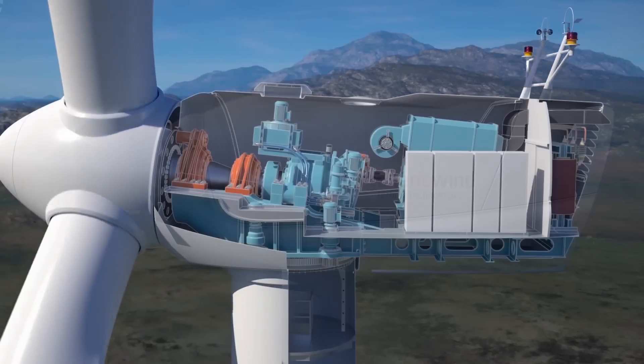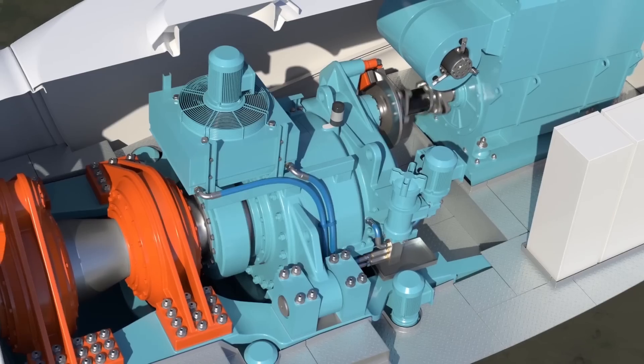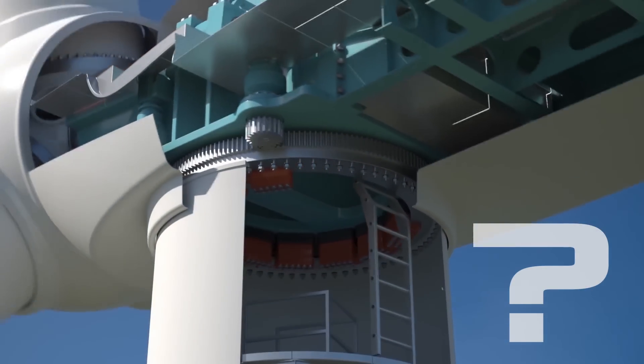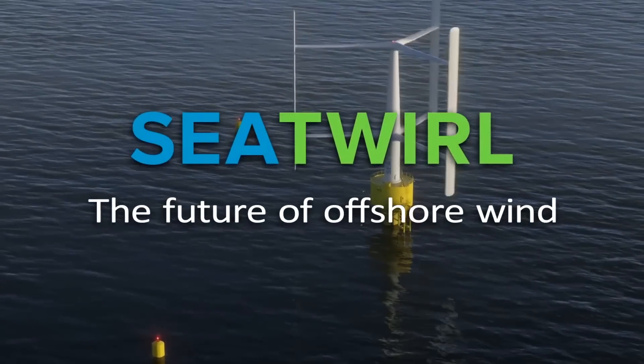Perhaps the problem is that current offshore windmills are built on land-based construction principles that are poorly applicable at sea. How can we get around the existing restrictions and effectively use the potential of offshore wind energy? The Sea Twirl startup seems to have the answer to this question.